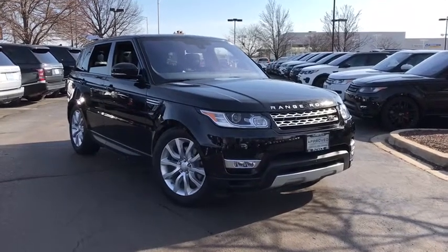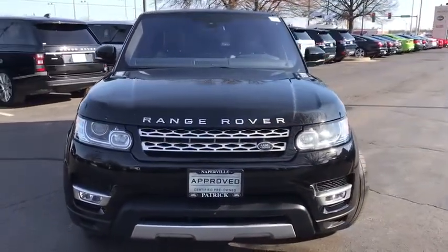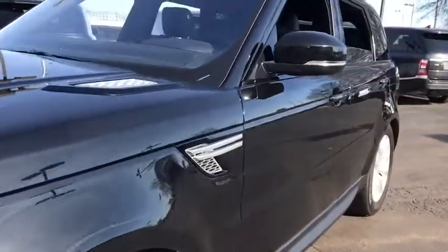Take a ride in the 2016 Land Rover Range Rover Sport. Powered by intelligence, brilliance by design, Range Rover Sport is in a class of one. This vehicle has less than 35,000 miles.